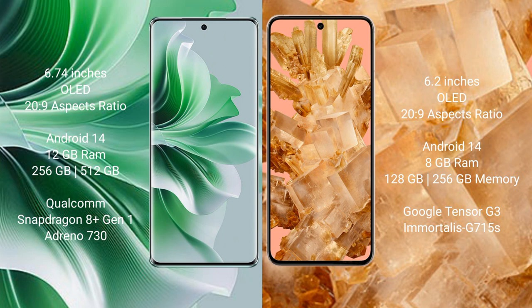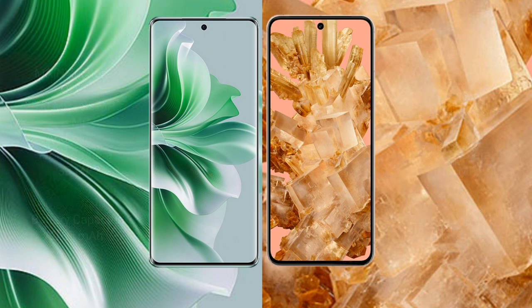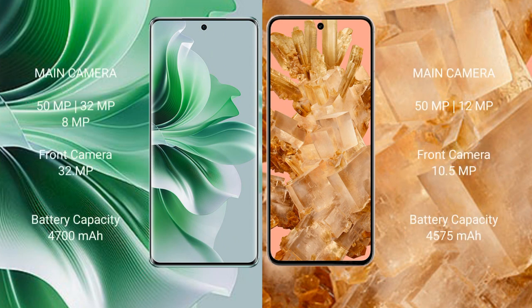Google Pixel 8 comes with 8GB RAM and 128GB or 256GB internal storage, Google Tensor G3 processor, and GPU GT15A. Oppo Reno 11 Pro features a triple camera setup: 50MP plus 32MP plus 8MP, and a front camera of 32MP.